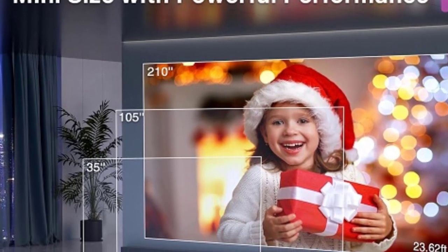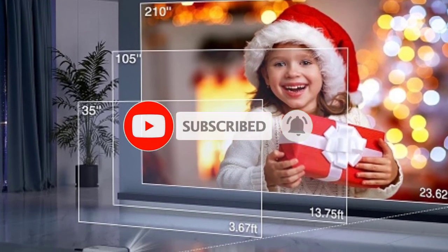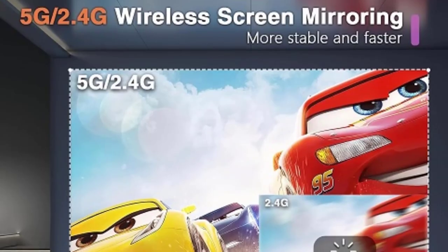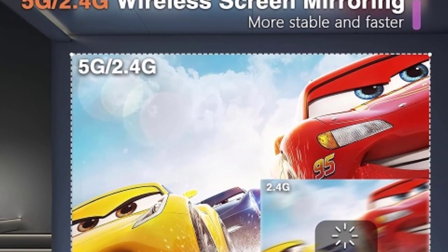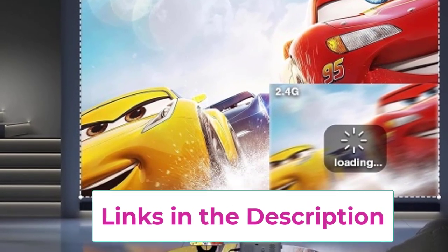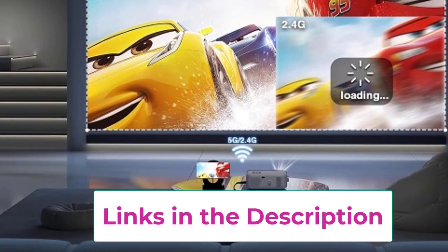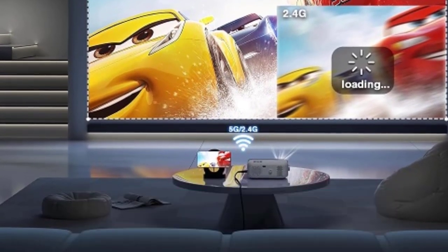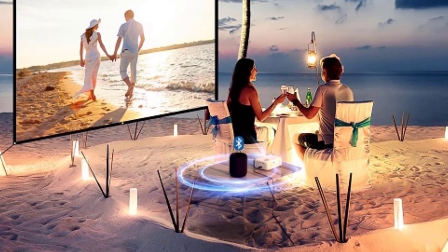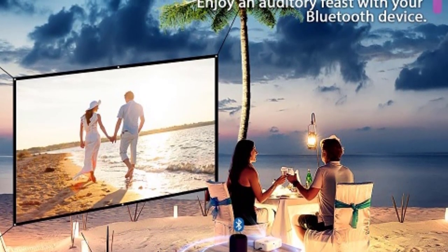Plus, with compatibility with HDMI, USB, and AV inputs, you have endless options for connecting your devices and peripherals. The Vaple's Mini Projector also delivers impressive audio performance, ensuring that every sound and dialogue is crisp and clear. Whether you're hosting a movie night with friends or giving a presentation at work, this projector is sure to impress with its versatility and performance. Compact and portable, it's perfect for taking your entertainment on the go, whether it's for outdoor movie nights, camping trips, or business presentations. Elevate your viewing experience with the Vaple's Mini Projector and immerse yourself in a world of limitless entertainment possibilities.